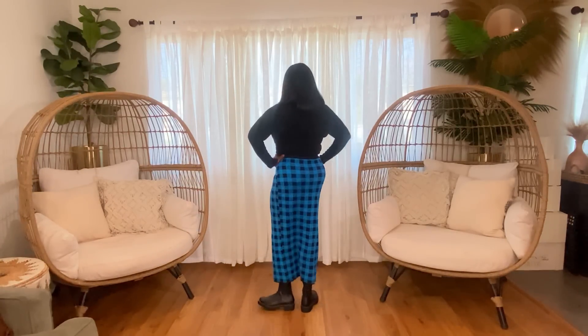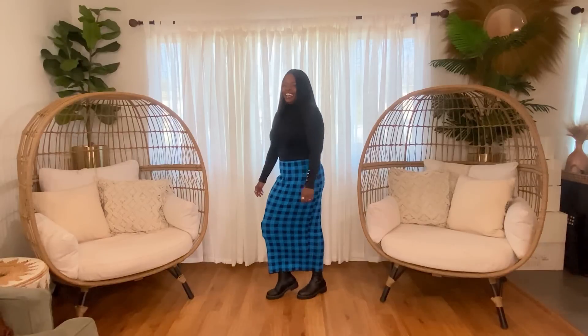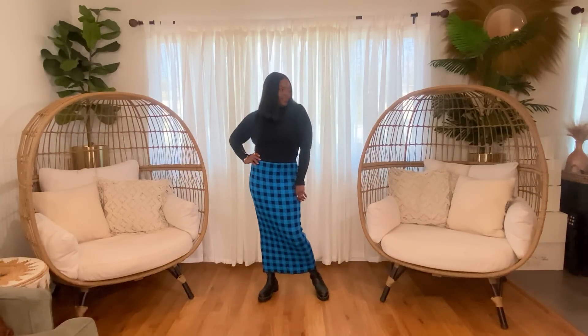The next outfit is a black turtleneck from Zara, a turquoise and black gingham knit skirt I picked up from Shein, and black over-the-knee boots from ASOS. This is another look I love — another pencil skirt type of look. Very simple but also fitted, so a little bit sexy. I really like the pop of turquoise in this look with the all black. It's super jazzy and cute. Very easy to recreate: black turtleneck, gingham or plaid fitted knit skirt, and some boots — you've got the look. Super simple but also very popping.